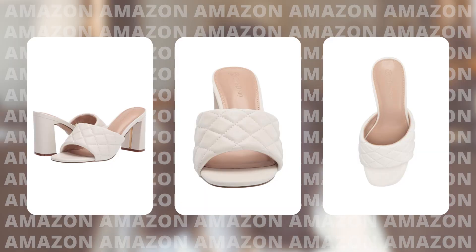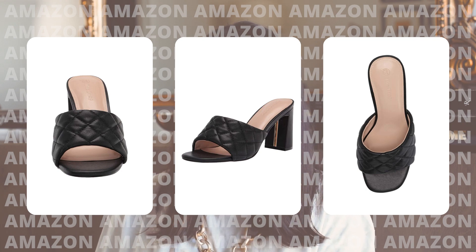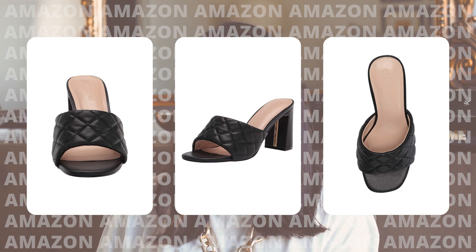I am most definitely buying these shoes for myself after this because they are so cute and they're only $49.90. They have almost five-star reviews. I love this block heel — it's super cute. They have kind of that Bottega vibe but obviously for a fraction of the price. They're available in many different colorways — I really like the black and the white. They are so cute and so elegant looking.